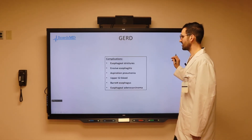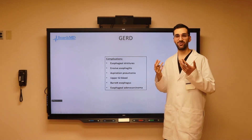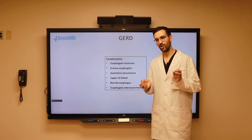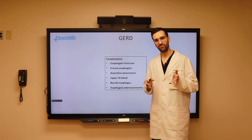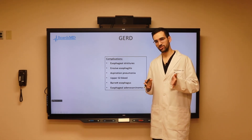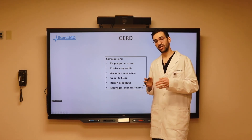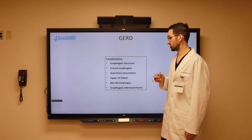The real question is, why do we care about all this? Of course our patients are having symptoms and we want to help them feel better. However, what we really care about in terms of treating this condition is that we want to prevent the progression from GERD symptoms to chronic inflammation of the lower esophagus, and ultimately the development of various serious complications resulting from this condition.